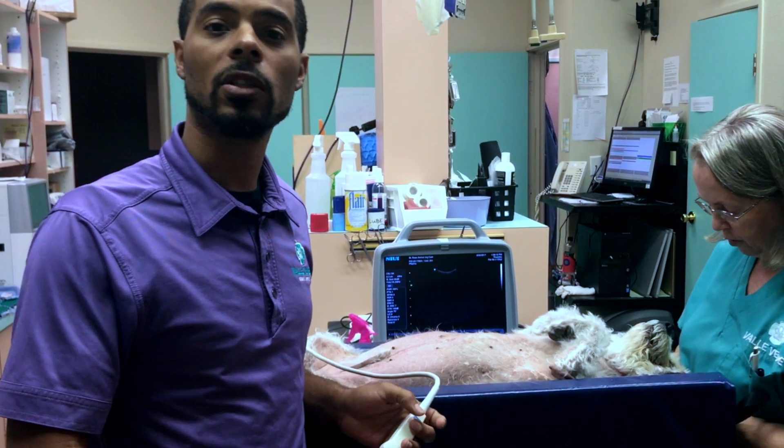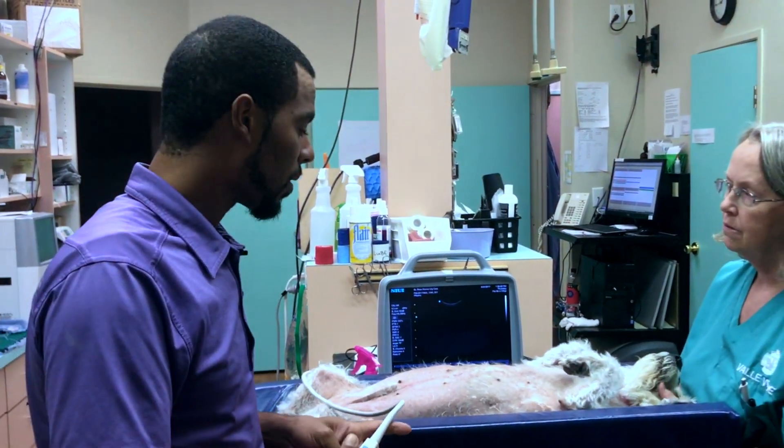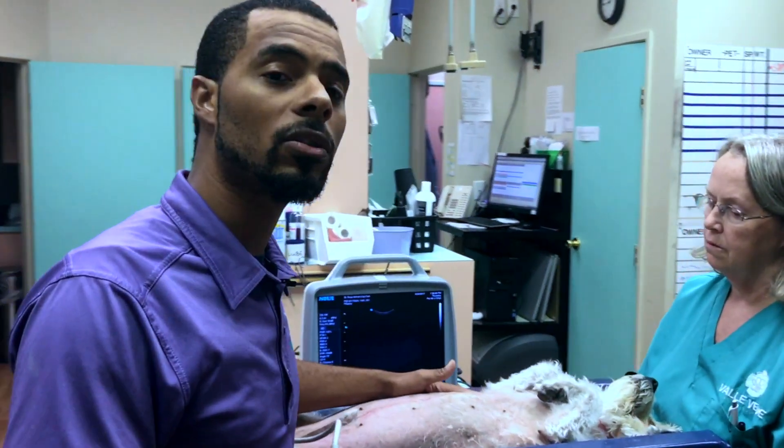Cushing's disease is where your body secretes too many steroids and gives you that feeling like you're always hungry, you always have to urinate, you're always thirsty. It's not a fun feeling for these guys — very uncomfortable. It's definitely something you want to get diagnosed at your veterinarian hospital as soon as possible.